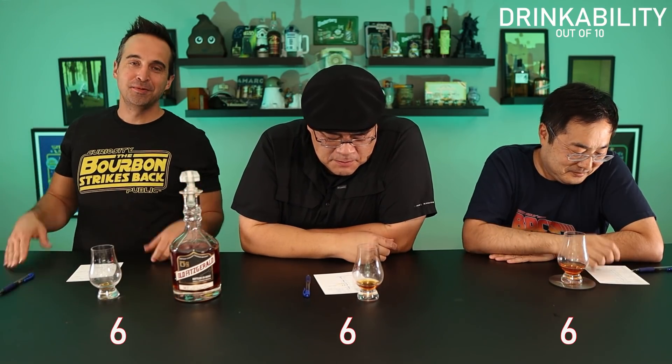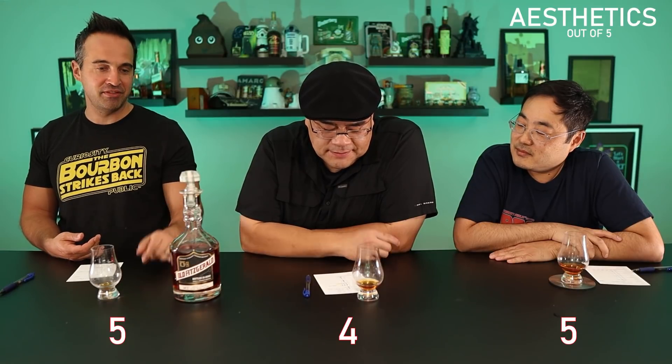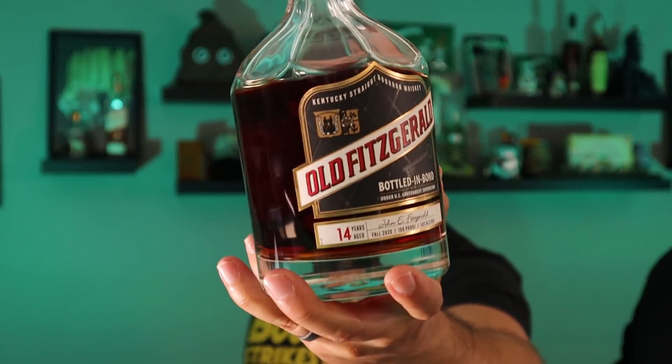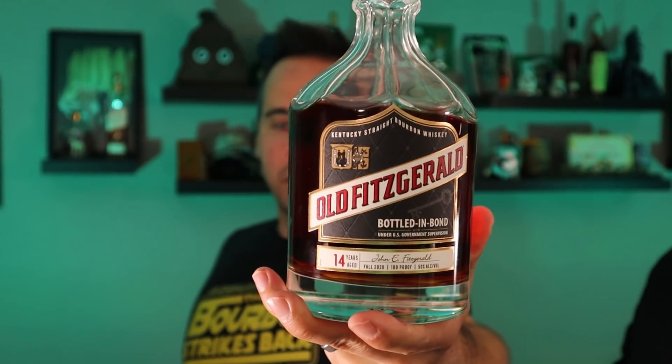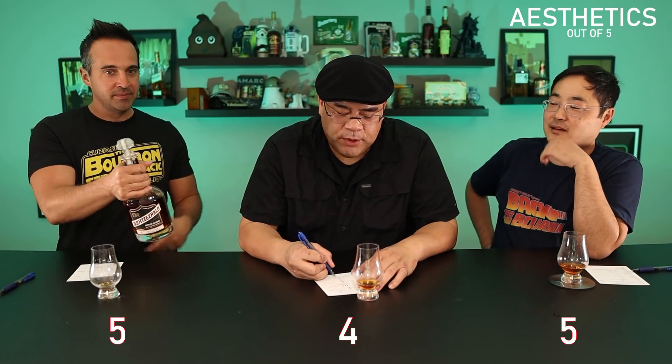Aesthetics — the easiest category for me: easy 5. This is the most beautiful bottle — what's a more beautiful bottle on the market? Look at the design, the throwback label, the glass. It's beautiful. I will reuse this decanter — I'm never throwing this away. I'm going to boil the labels off and reuse it.